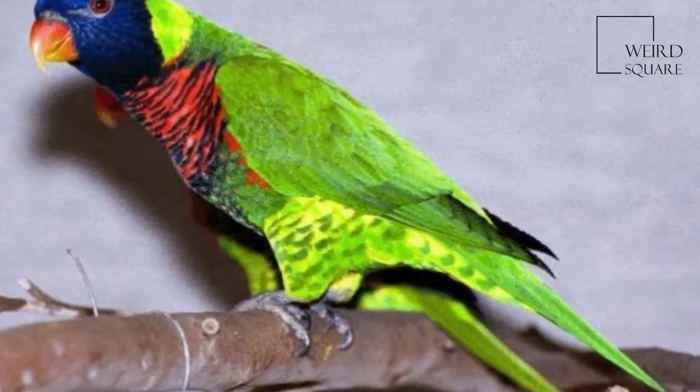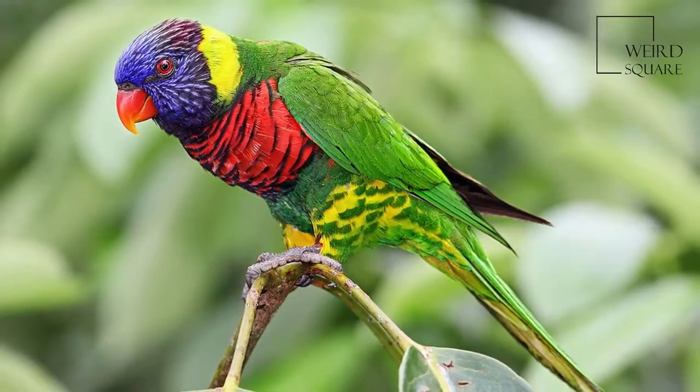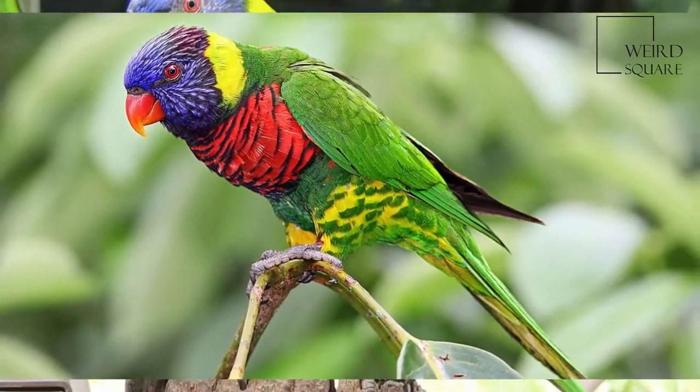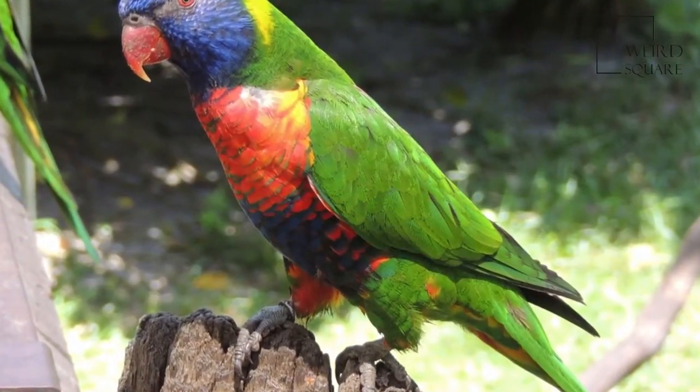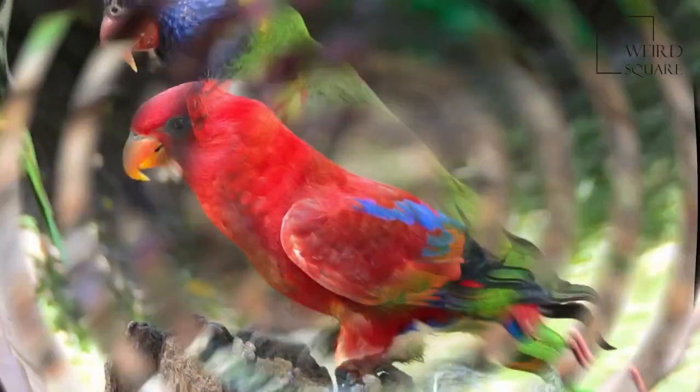The Rainbow Lorikeet is a species of parrot found in Australia. It is common along the eastern seaboard, from northern Queensland to South Australia. Its habitat is rainforest, coastal bush and woodland areas.